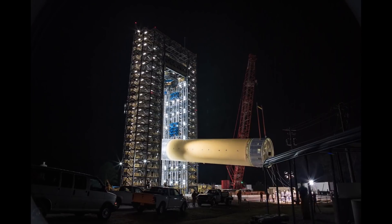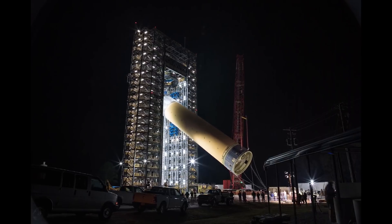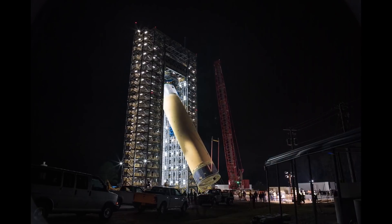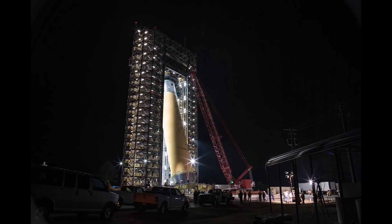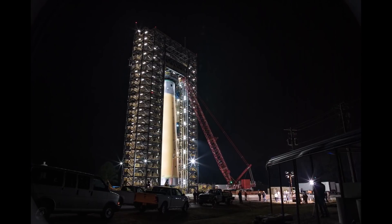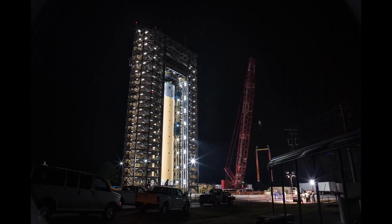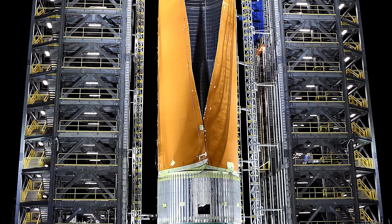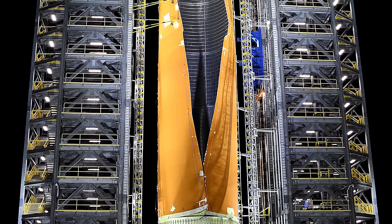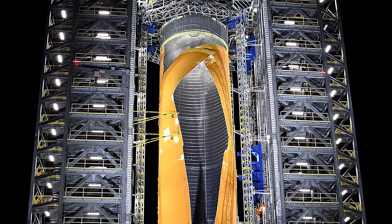Bridenstine's speech came just four days after a dramatic and successful stress test of the SLS's 149-foot-tall first-stage liquid hydrogen tank test article, in which an excess of nitrogen gas was pumped into the tank and large hydraulic pistons delivered millions of pounds of compression, tension, and bending forces to the tank over a span of five hours. Finally, the tank ruptured violently, having withstood 260% of the expected flight loads, providing SLS with a very comfortable durability margin.